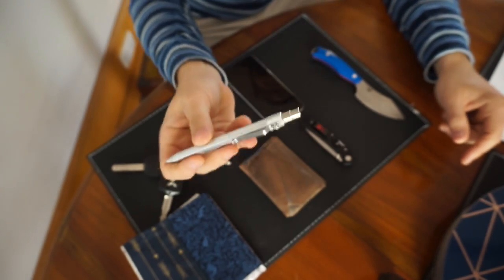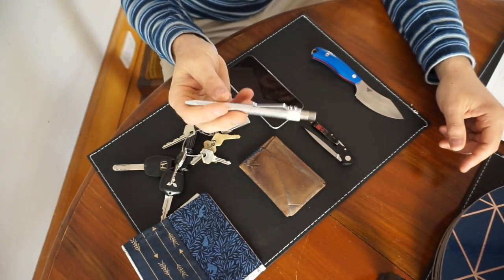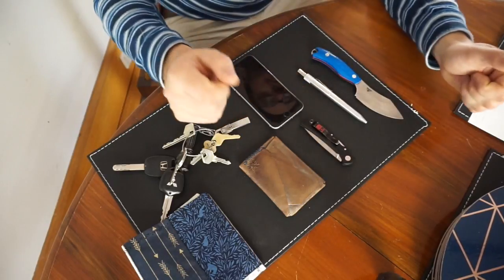I've got a couple of other Karas pens. This and the Render K are my favourites. The EDK I found is a bit short.